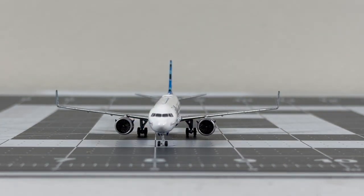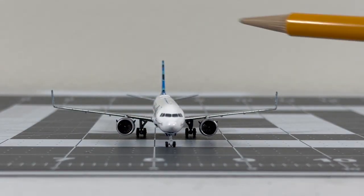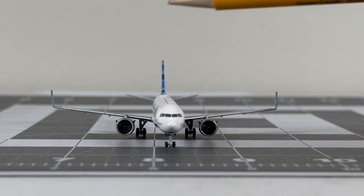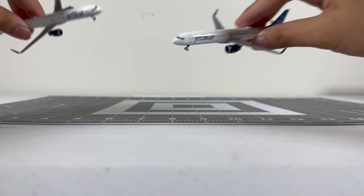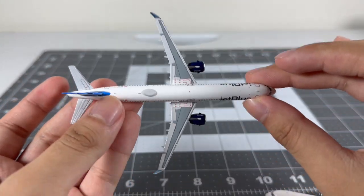Now the NG version: the cockpit windows are good, there are windshield wiper details, and the engines are well detailed. Both front sections of the models are good overall.